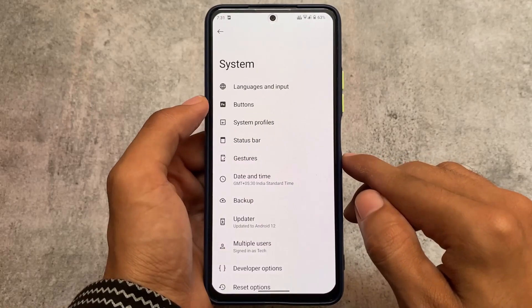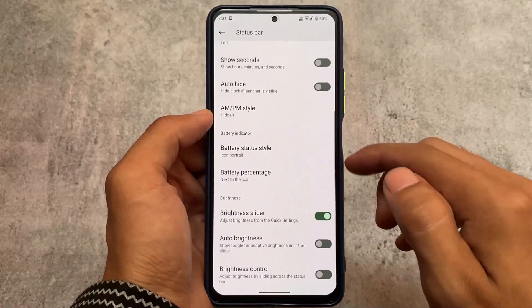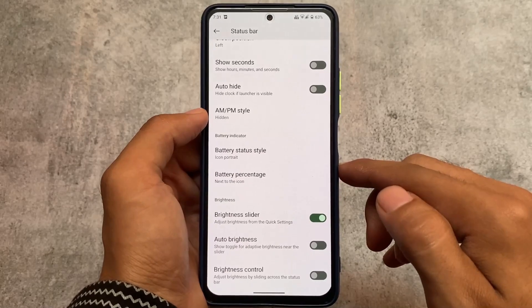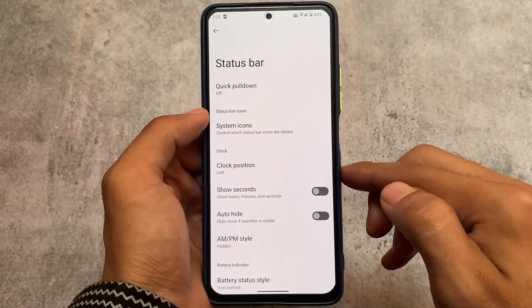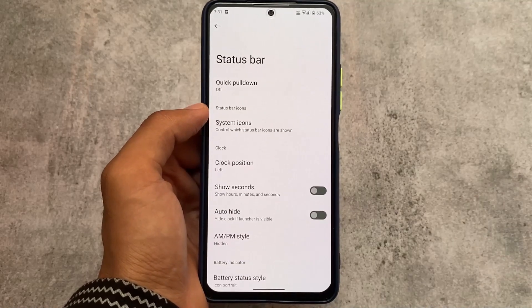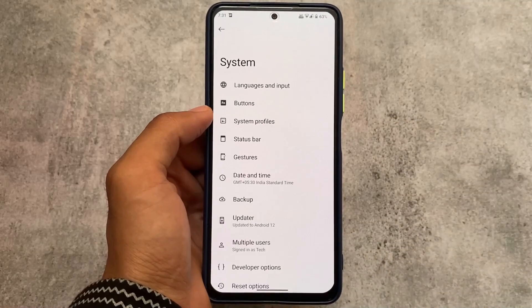In the status bar, we have some useful customization options like battery, brightness, status bar icons, and more. These options are already present as expected. There's also a quick pulldown option available which is quite useful for some users.